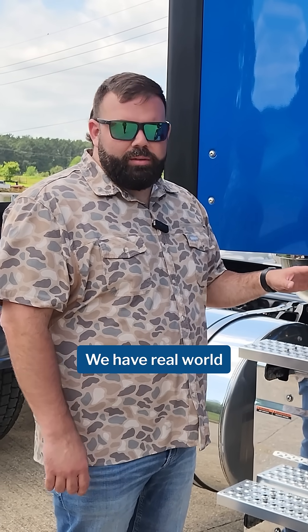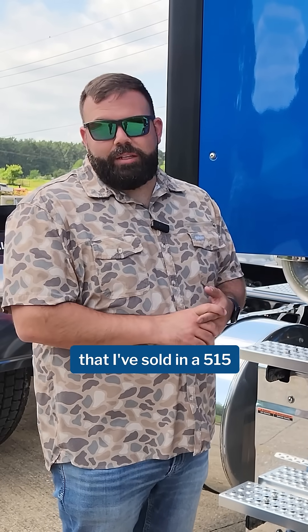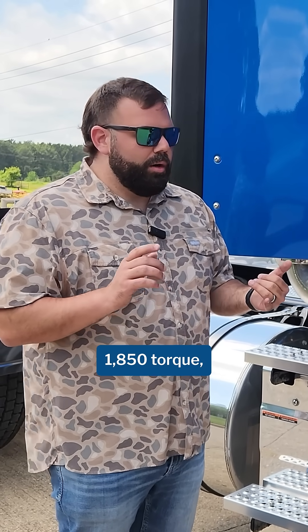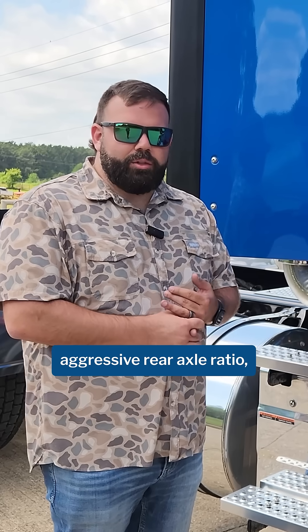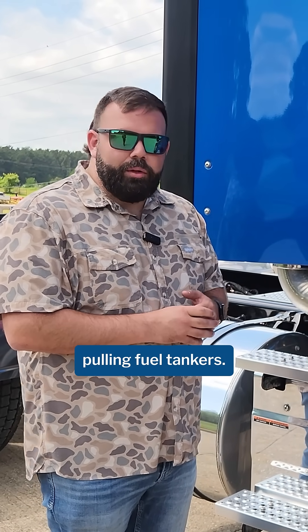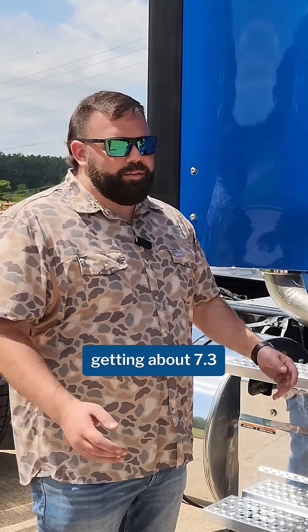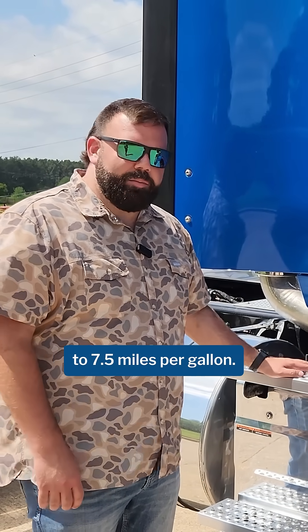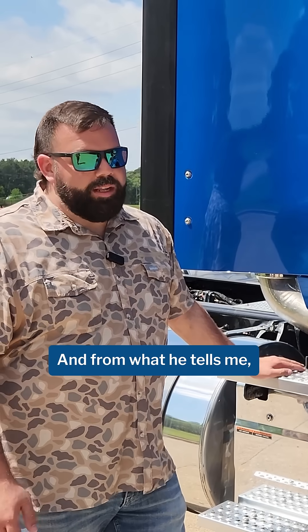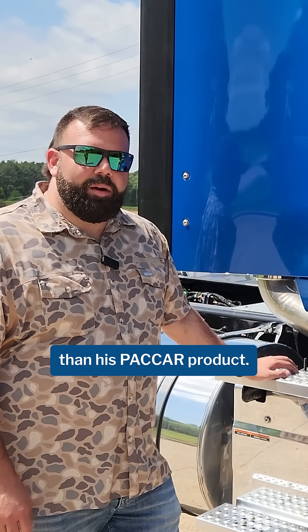We have real-world numbers of trucks just like this that I've sold in a 515 horsepower configuration, 1850 torque, aggressive rear axle ratio, grossing over 80 — pull-and-fuel tankers — and they're consistently getting about 7.3 to 7.5 miles per gallon. And from what he tells me, that customer is getting about 20% better than his pack-on product.